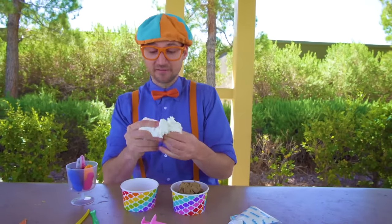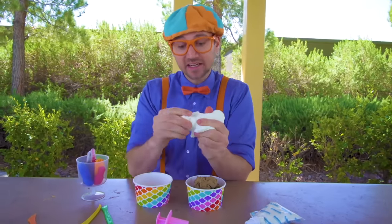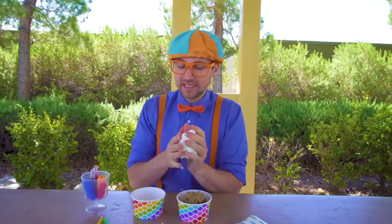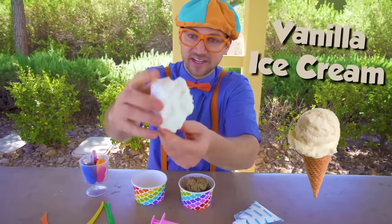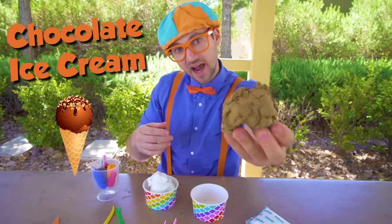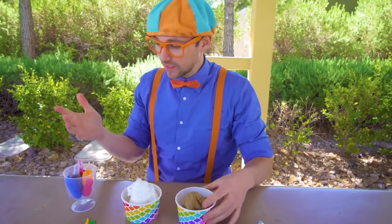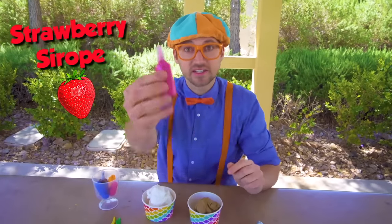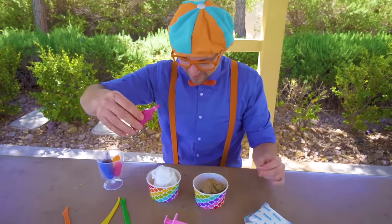Look at what I have — this is some toy clay, and I'm acting like it's ice cream, but it's actually a toy, so be sure not to eat it. Alright, this is like vanilla ice cream, yum! And this is like chocolate ice cream. And look, we have some ingredients — like this, some strawberry syrup. Okay, let's take off the cap and here we go!